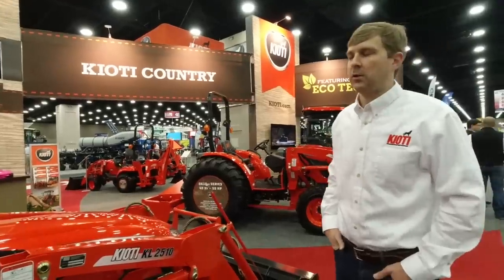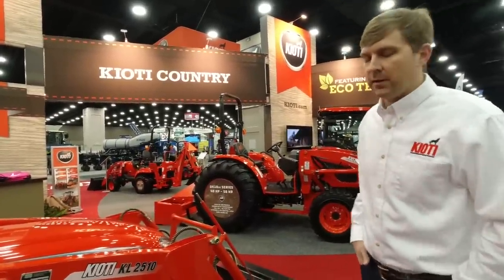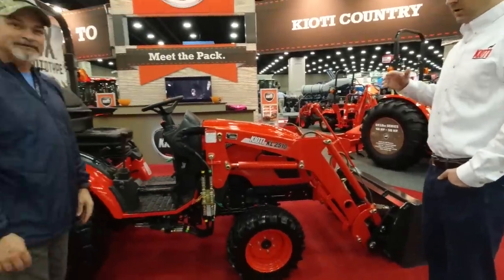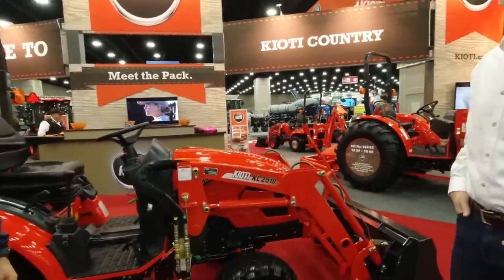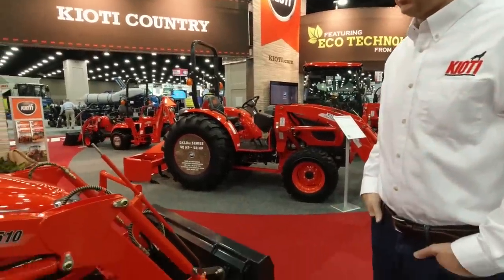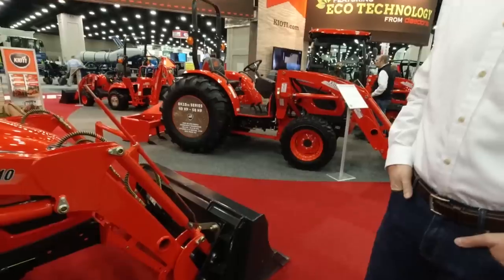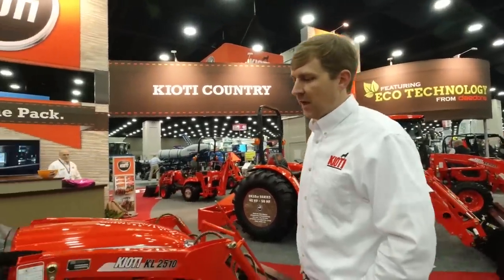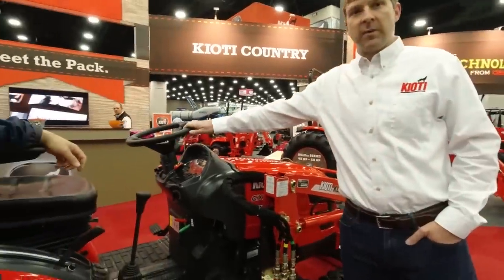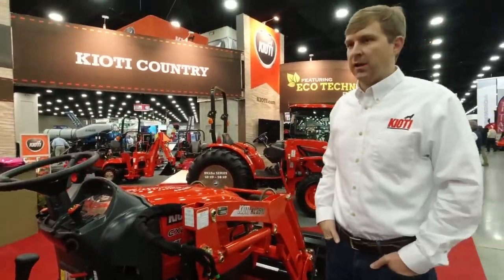At the National Farm Machinery Show this year, we're really excited to have three new prototype models. The first one is the new CX2510. This is kind of an evolution of one of our existing models. The product features a quick attach bucket on the front. It's got a 25 horsepower engine with a hydrostat transmission. One of the things that's different is we've added the twin pedal hydrostat. We've also added a tilt steering wheel to make it easier to use for a wider variety of folks. It's also got an independent PTO.